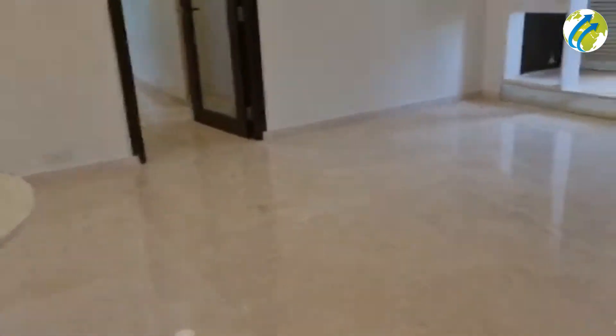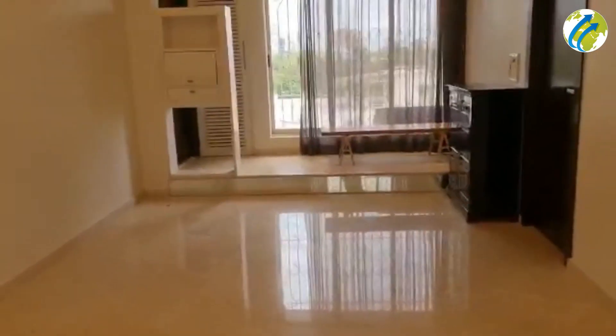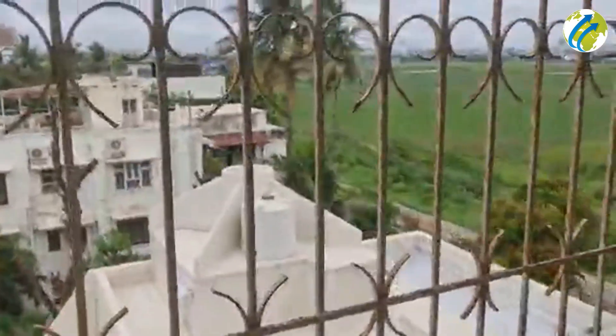Now here is the dining area, which is just opposite to the kitchen. We will have a look at the kitchen in a bit. You can see the view from here — it's an amazing view.